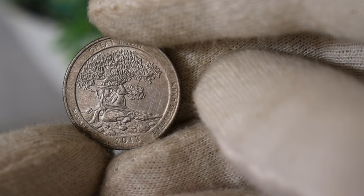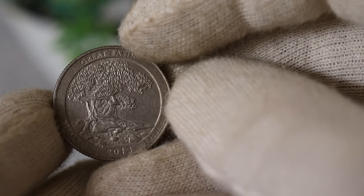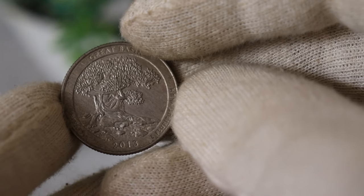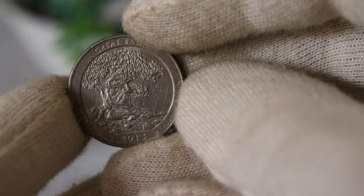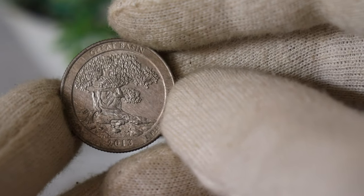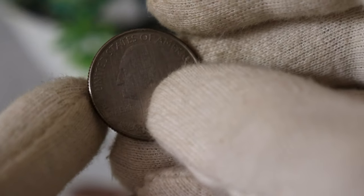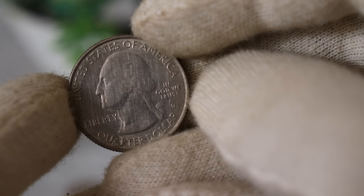For all you coin collectors out there, keep an eye out for any variations or errors in the 2013 Fort McHenry quarter. Minting errors, like double strikes or misaligned dies, can significantly enhance a coin's value. Additionally, consider getting your coin graded by a reputable coin grading service to establish its condition and authenticity.